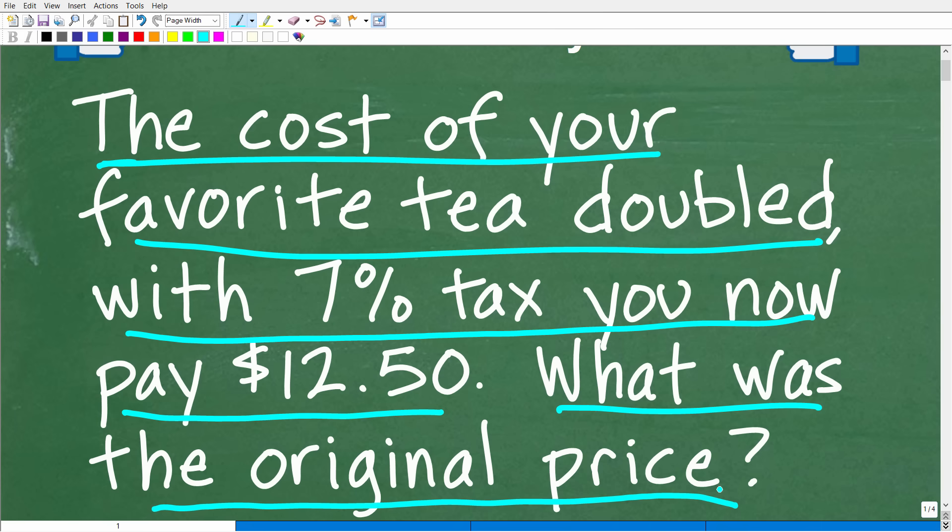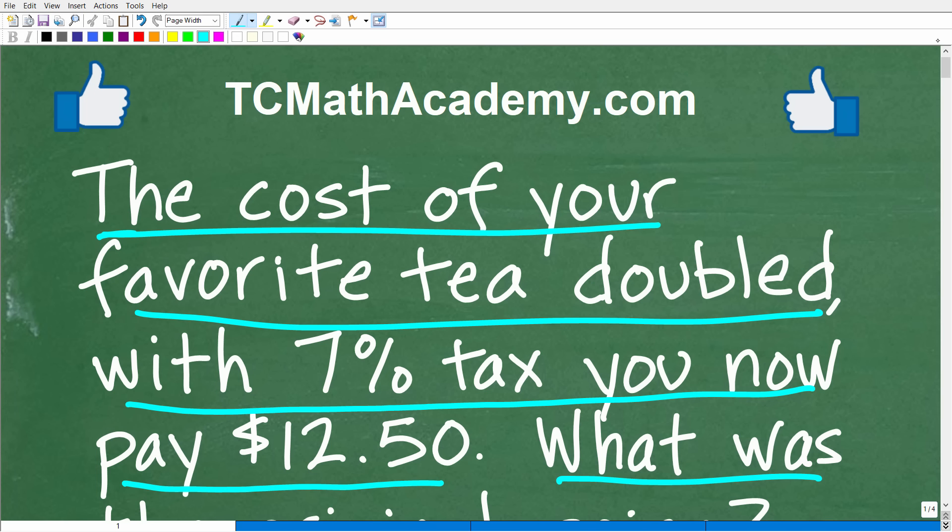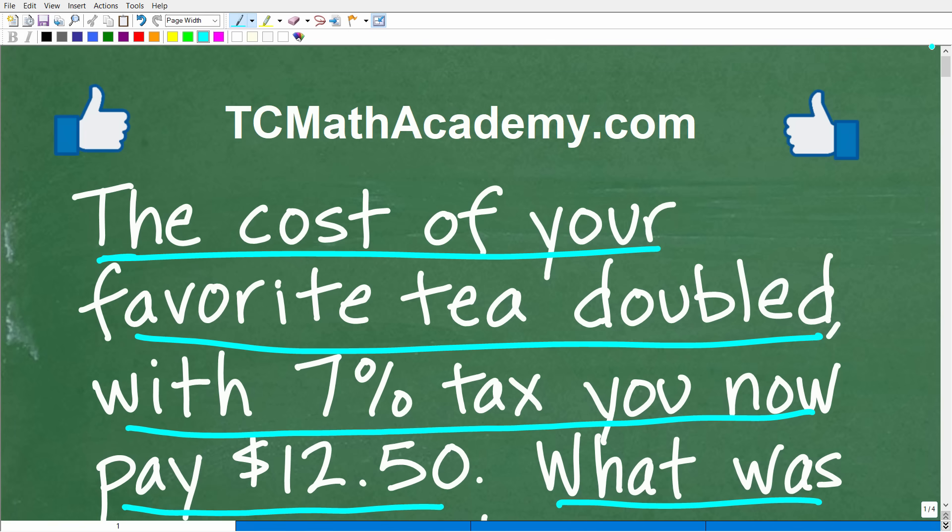This might be distressing to some of you because you like tea. This doesn't bother me too much because I am a coffee drinker. Matter of fact, maybe the price of coffee has doubled — maybe I haven't been paying attention with all this inflation. But nevertheless, if you can figure this out, go ahead and put your answer in the comment section. I'll show you the correct answer in just one second, and of course I'm going to solve this problem step by step.